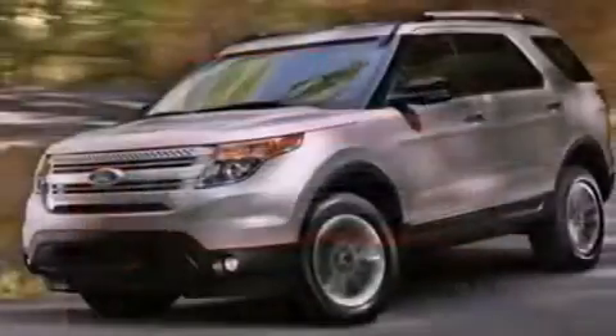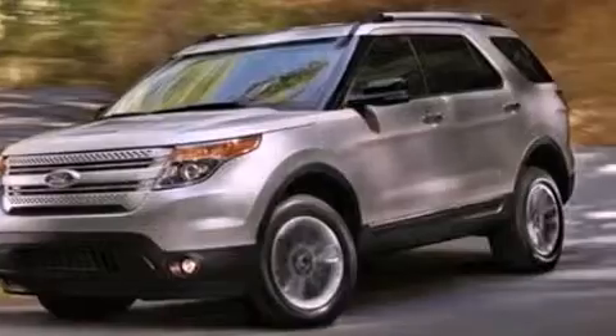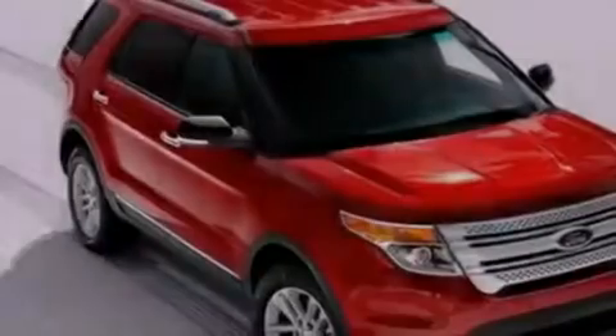The following features are also included: heater vents for rear seat passengers, cruise control, heated side-view mirrors, a six-speaker audio system, a leather interior, and a four-wheel independent suspension.